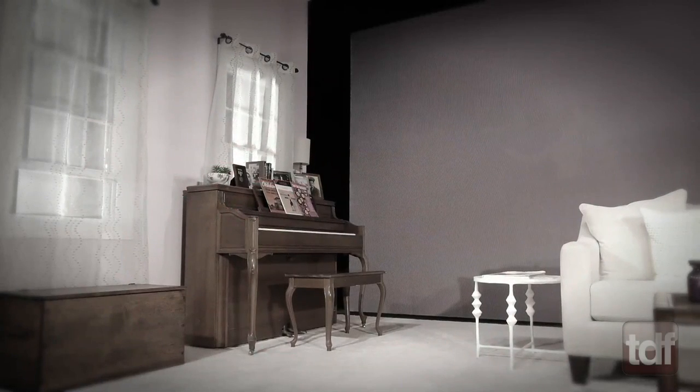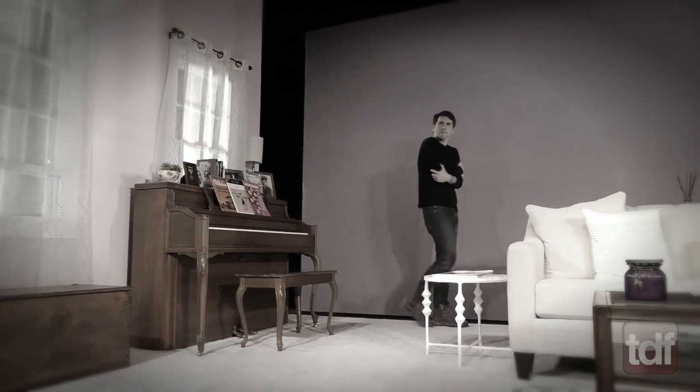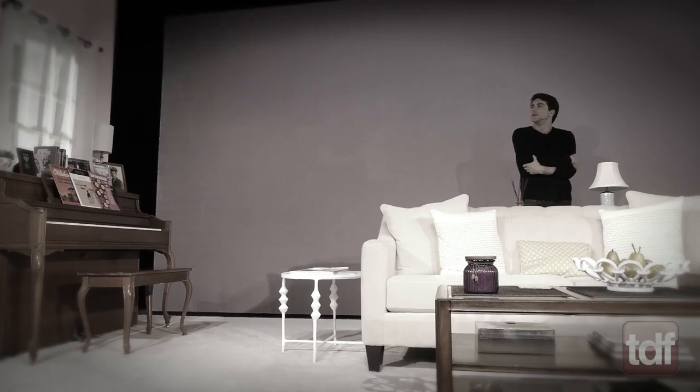It was a cold and windy night and the hero of our story was waiting for a friend on a dark and eerie street corner. Alone. Or was he? No, behind our hero was a dangerous villain!